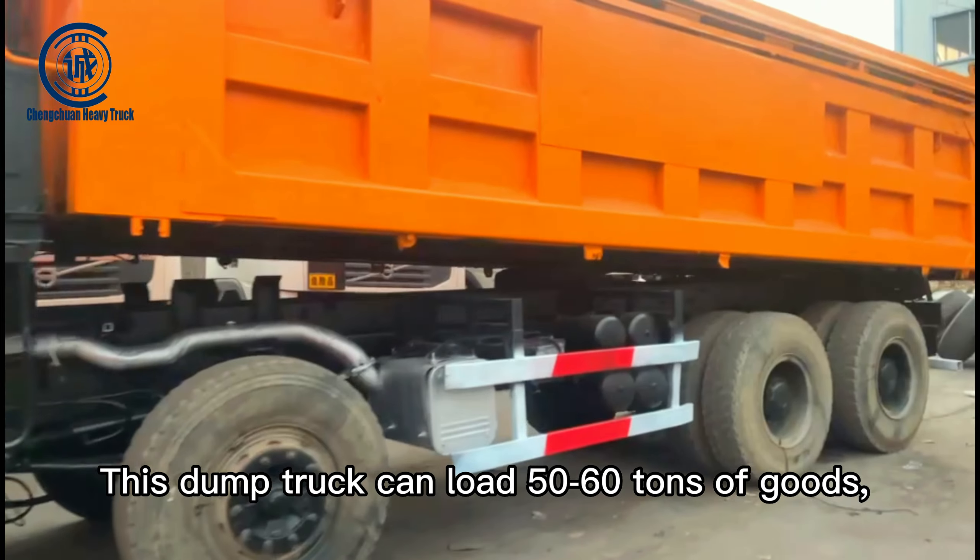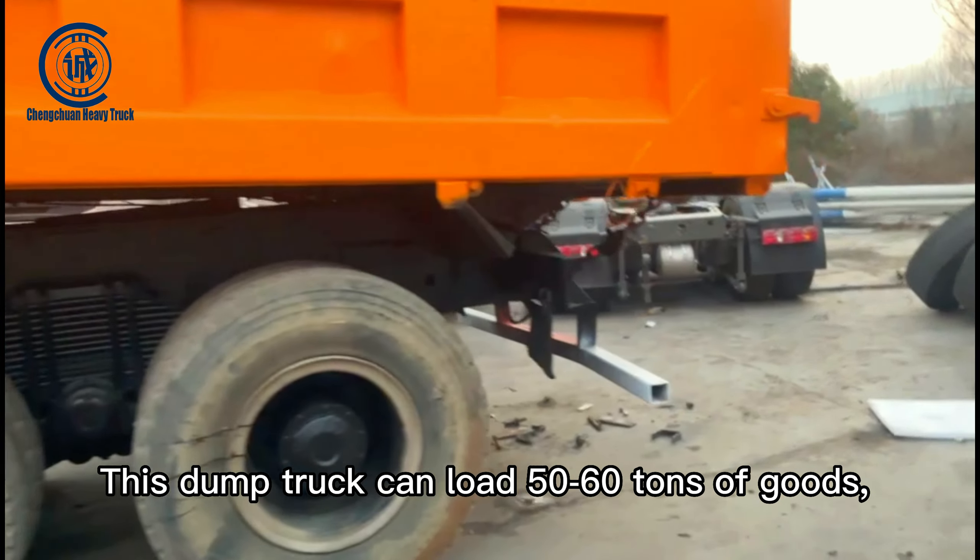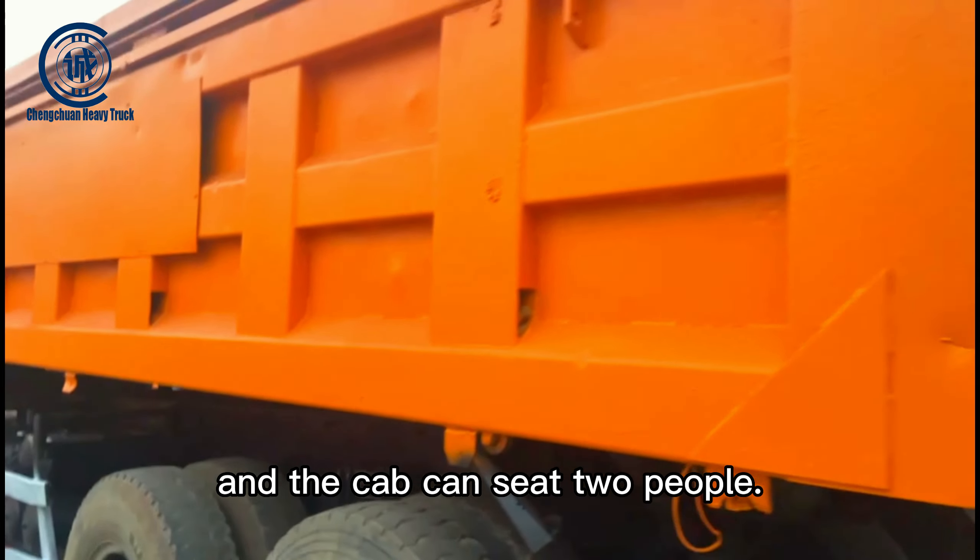This dump truck can load 50 to 60 tons of goods, and the cab can seat two people.